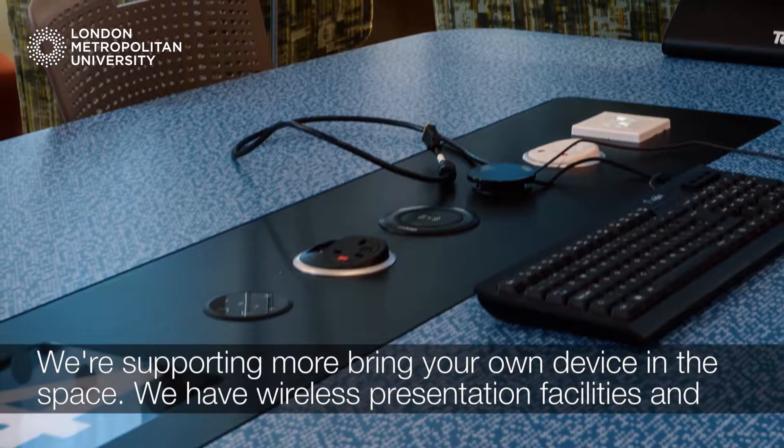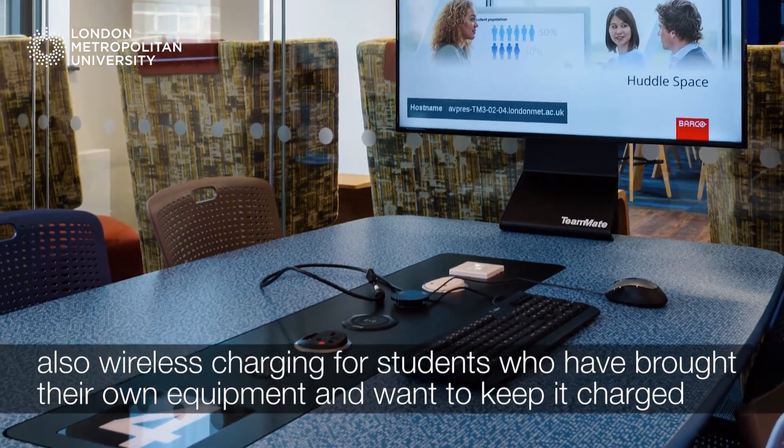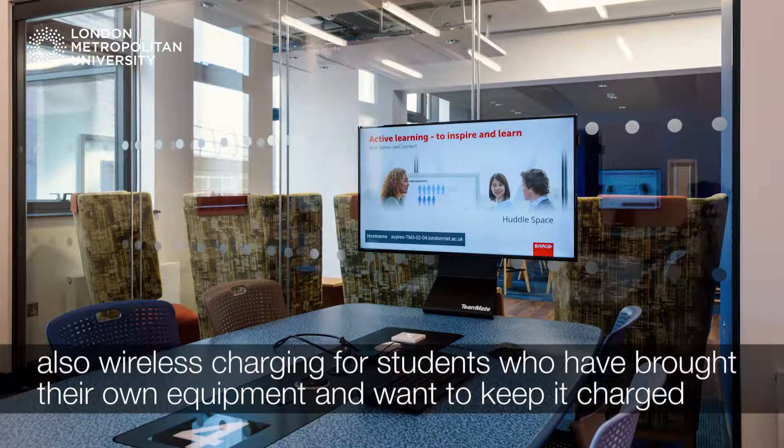We're supporting more bring your own device in the space. We have wireless presentation facilities and also wireless charging for students who have brought their own equipment and want to keep it charged throughout the day.